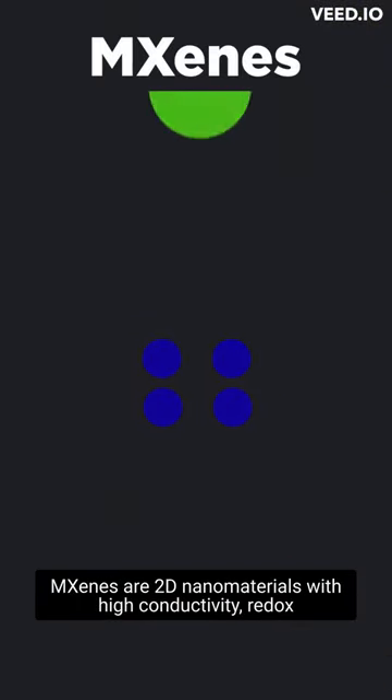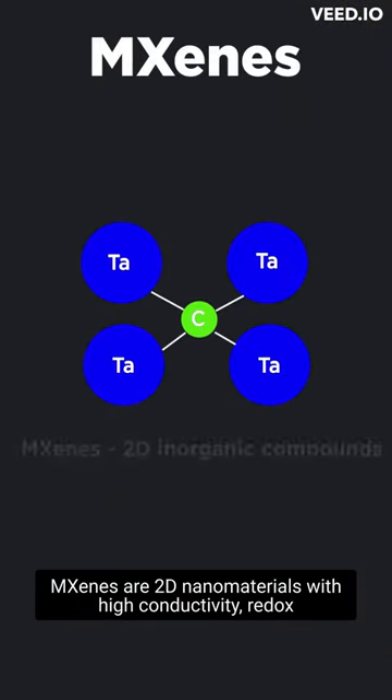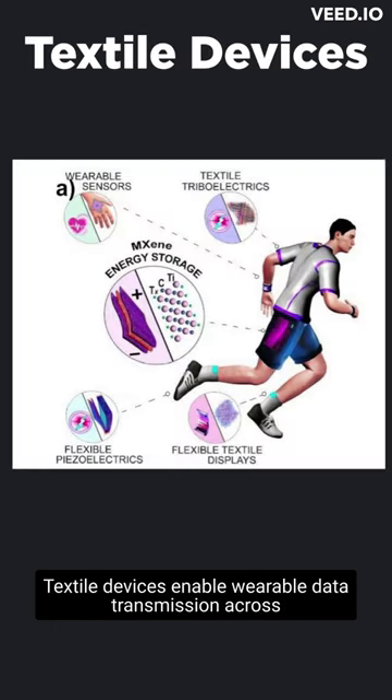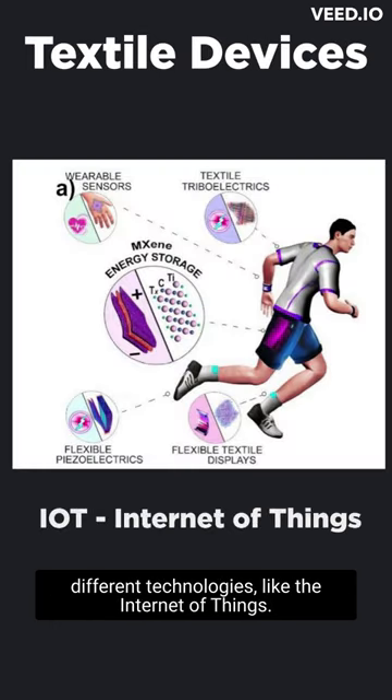First, some background. MXenes are 2D nanomaterials with high conductivity, redox capability, and are easily processed in water. Textile devices enable wearable data transmission across different technologies like the Internet of Things.